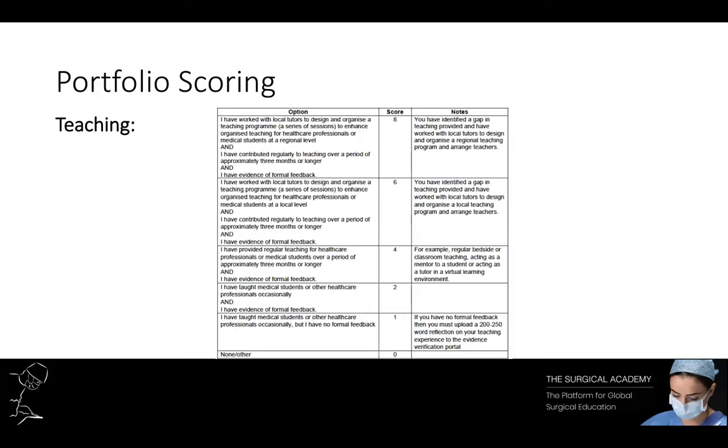As an F1 you're very likely to be asked to teach and support your medical students. If you're doing this, ask for feedback. Just asking for feedback and having formal feedback of your teaching is a quick and easy two points — odds are you're delivering this teaching to students anyway, whether bedside teaching or more formalised medical student teaching, so just get your feedback in.